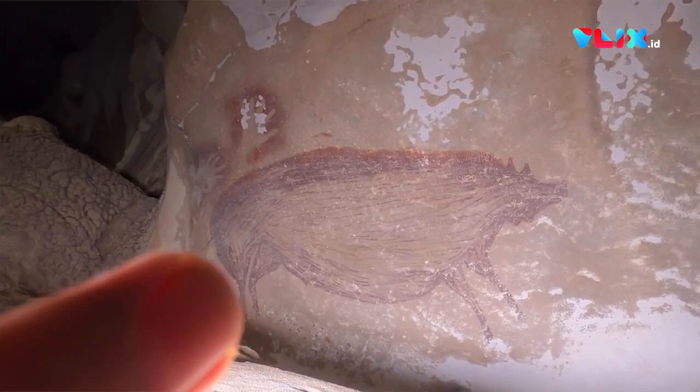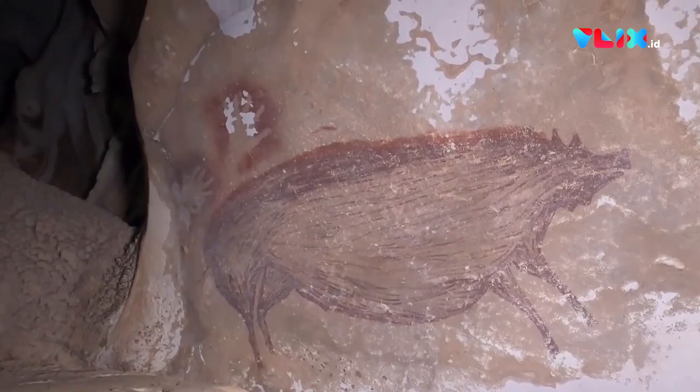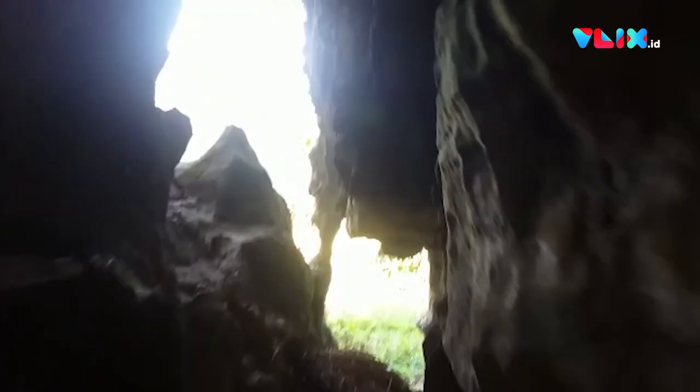They used a mineral pigment — a rock, essentially ochre — which they would pulverize. It's an ironstone hematite; they would pulverize the rock, produce a powder which they would then mix with water and other substances, other liquids, in order to produce this quite vivid bright red paint.